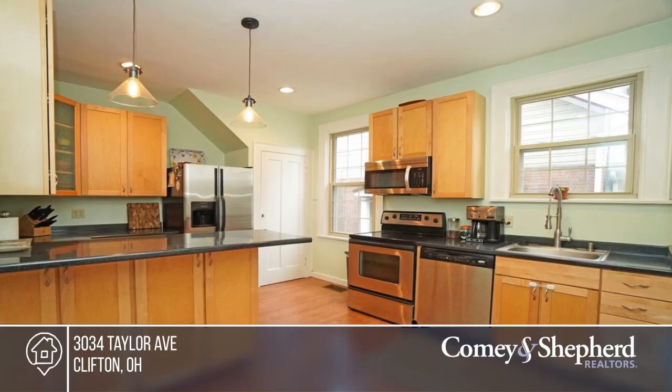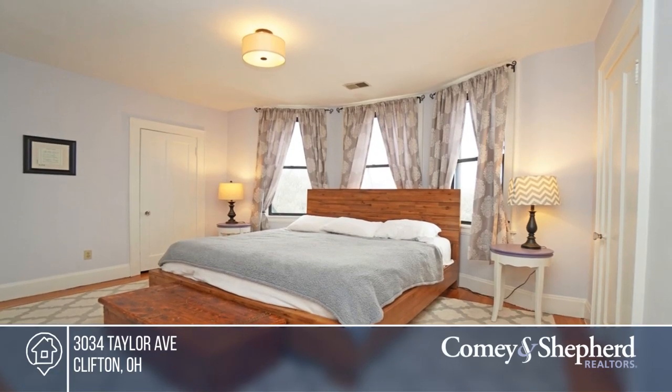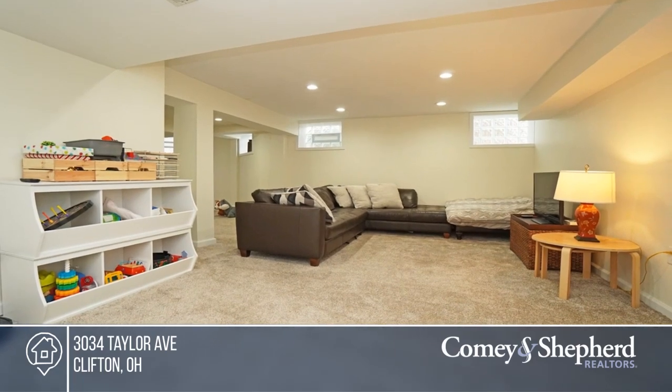The newly finished lower level features a large family room, study, and powder room. Relax on the cozy screened porch or new patio, or entertain outdoors in the fenced yard. Think this house could be your home? Call Trina to schedule a tour today.